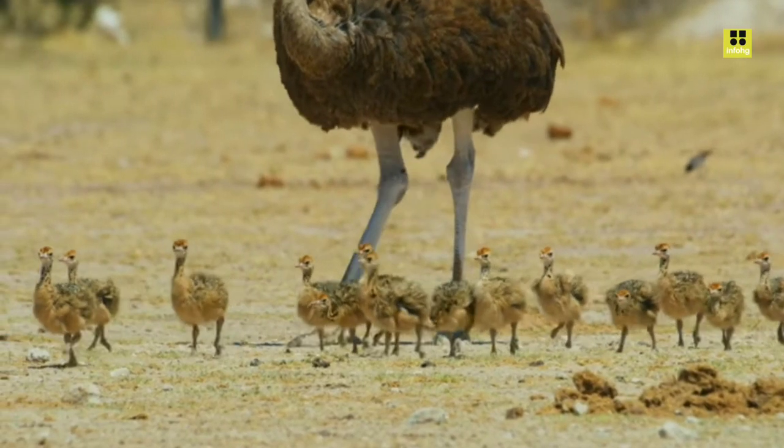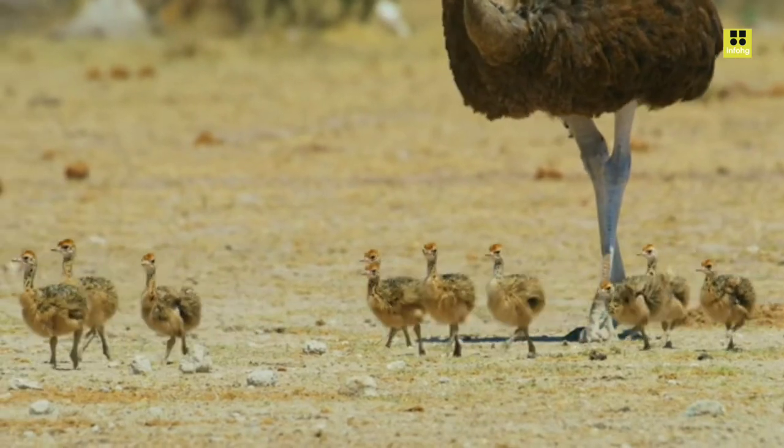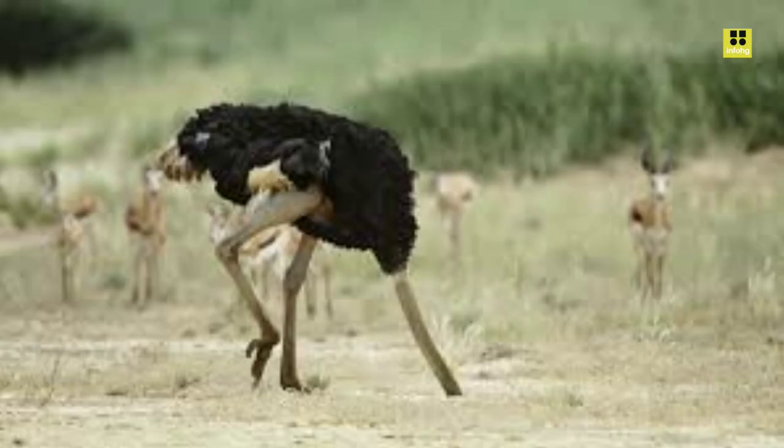The ostrich, scientifically known as Struthio camelus, is a remarkable and intriguing flightless bird native to Africa. It holds the distinction of being the largest living bird globally and possesses several unique characteristics that set it apart from other avian species. We will explore the physical attributes, behavior, habitat, and conservation status of the ostrich.